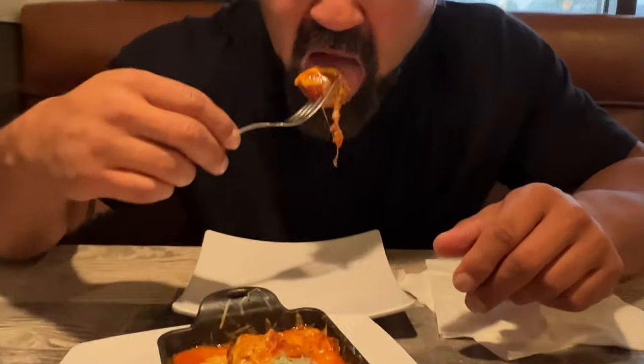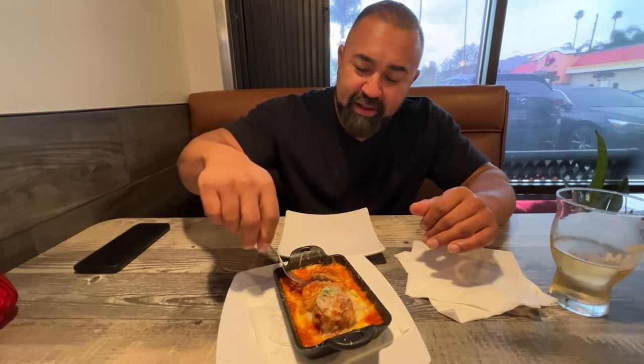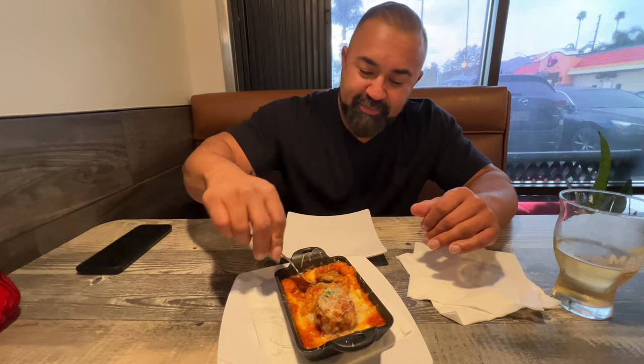We got the meatballs as an appetizer. Really cheesy. The sauce is really good. It's got a nice soft, tender texture — it's juicy. It's really good.